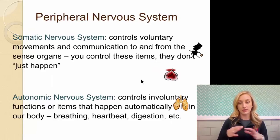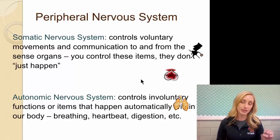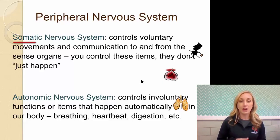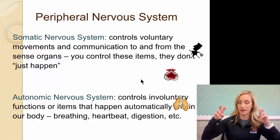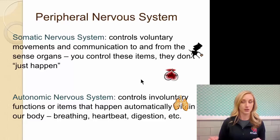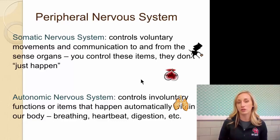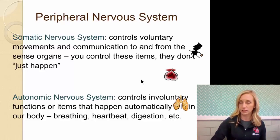The peripheral nervous system has two parts: somatic and autonomic. The somatic nervous system — soma meaning cell body — controls voluntary movements and communication to and from the sensory organs. You control these; they don't just happen. Moving your arms, turning your head, driving a car, writing your notes — it's all somatic because you consciously choose to do those things. The autonomic nervous system, like the word automatic, controls involuntary or automatic functions like breathing, heartbeat, and digestion.